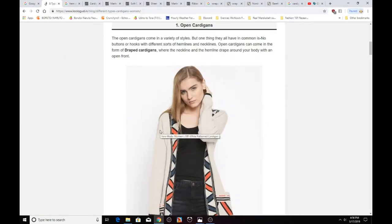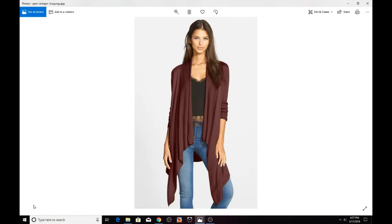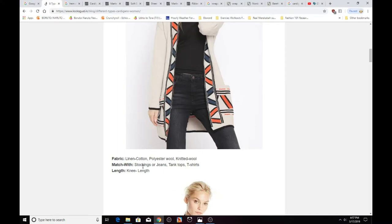With an open cardigan you can wear stockings or jeans, tank tops, and t-shirts. An open cardigan can be made out of linen, cotton, polyester, wool, or knitted wool. Wool will keep you really warm, while linen and cotton are more breathable and lightweight. Open cardigans can be knee length or a bit shorter depending on the style.